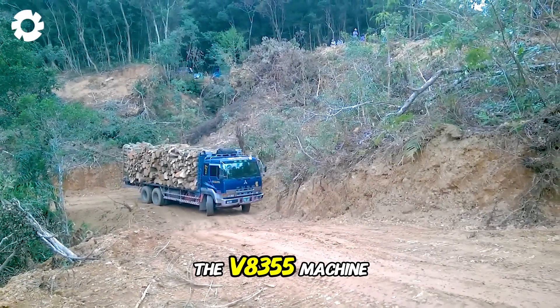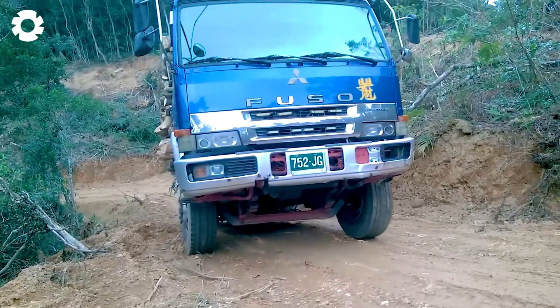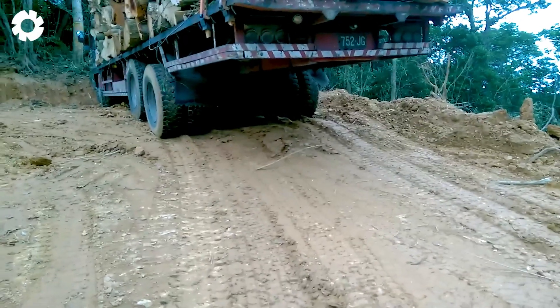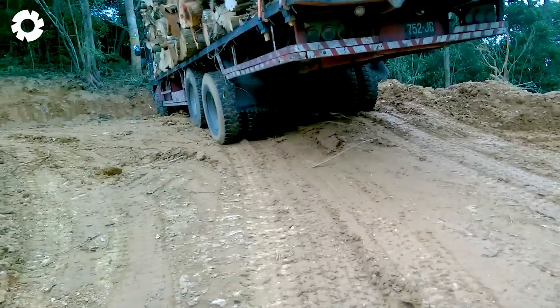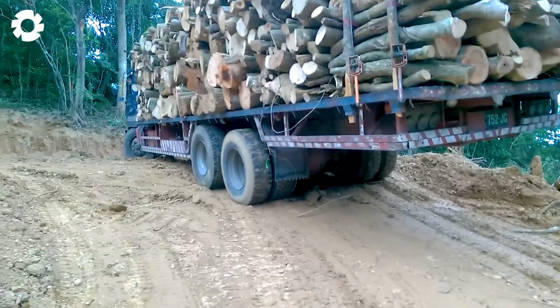When you see the V8355 machine charging up the slope, you can't help but admire its strength and terrain handling capabilities. Carrying tons of wood on its back, the machine demonstrates endurance and a powerful engine, effortlessly overcoming every challenge in an impressive display.